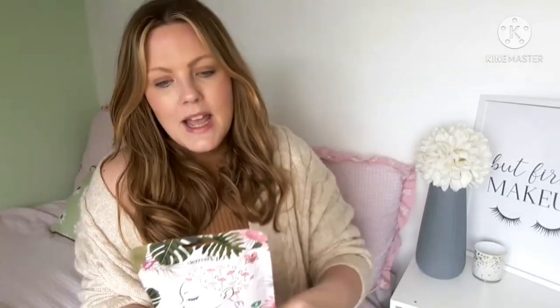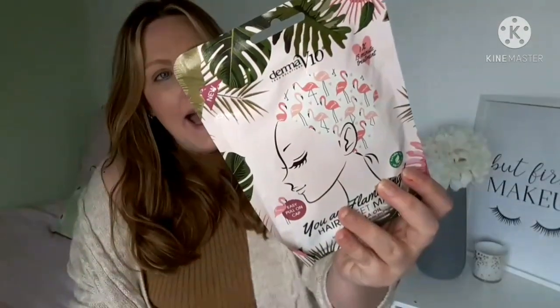This is the pink cactus sheet mask, and this one is actually for your hair — sheet masks to condition your hair and get them all nice. I just like to pick these up whenever I can because I like to look after myself, especially as I'm getting older.